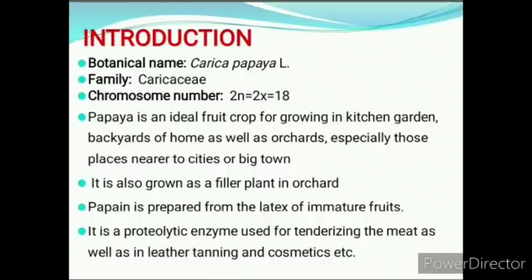Its botanical name is Carica papaya. The family is Caricaceae. Chromosome number is 18. Papaya is an ideal fruit crop for growing in kitchen gardens, backyard of our homes, as well as orchards, especially those places nearer to cities or big towns. It is also grown as a filler plant in orchards.